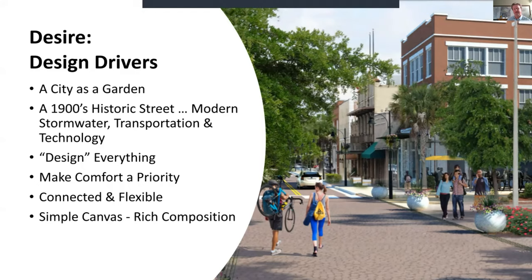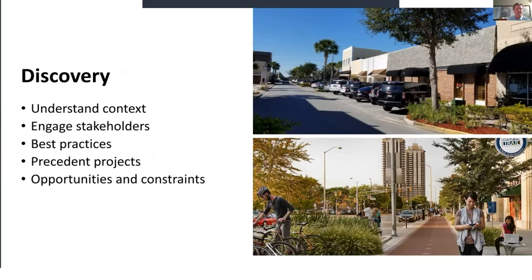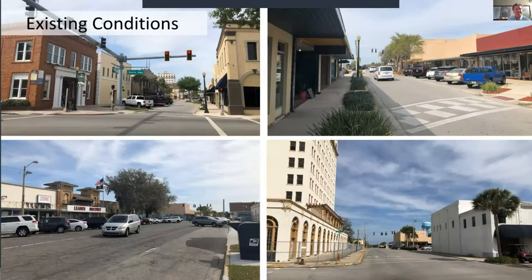From the discovery phase, we want to understand the context. We've spent time on the avenue but also want to learn from other projects across the country. Looking at existing conditions, there are really four areas: the intersection at 17, Park Avenue from Scenic Highway to First, Park Avenue from First to Wetmore, and then the first straight piece in front of the hotel.